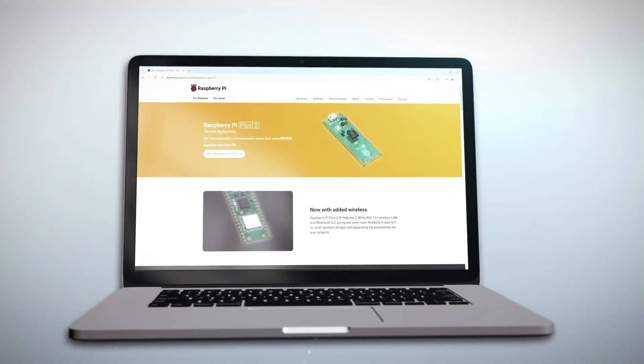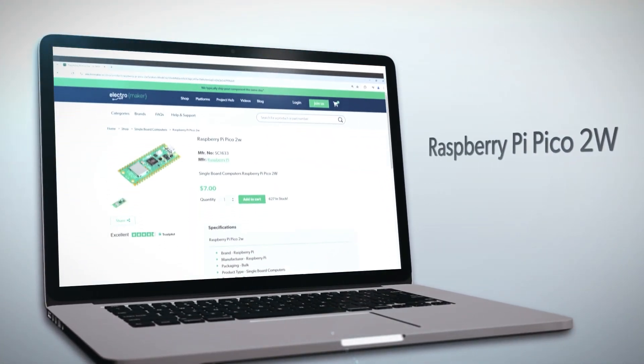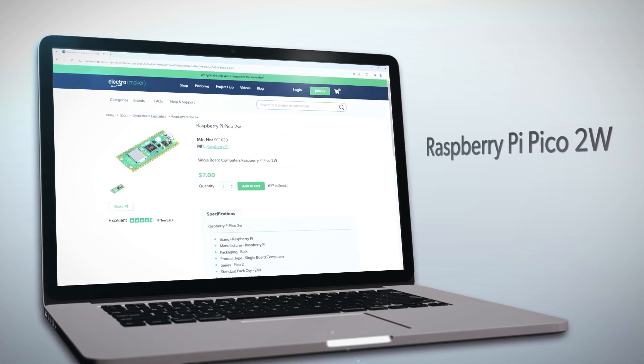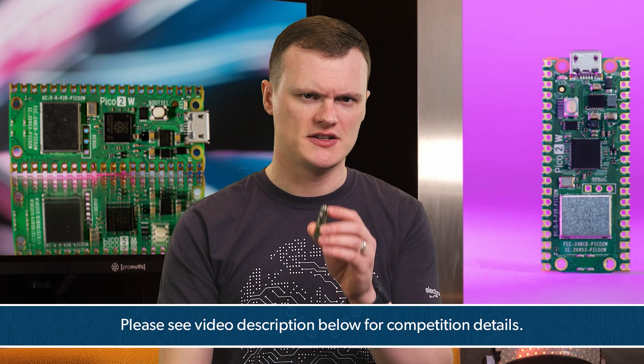The Raspberry Pi Pico 2W is a fantastic addition to any maker's arsenal, combining the power and versatility of the Pico 2 with the convenience of wireless connectivity. Whether you're working on IoT applications, experimenting with secure microcontroller projects, or building the next big thing in wearables, this board has everything you need. If you love what we do here at Electromaker, don't forget to like, subscribe, and drop a comment below with your project ideas for a chance to win this incredible board. Or, if you can't wait, head over to the Electromaker store and grab your own Raspberry Pi Pico 2W today. This is Rob Mitchell, signing off.